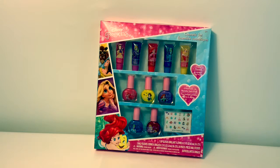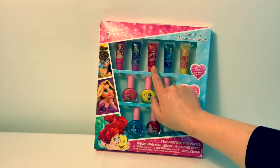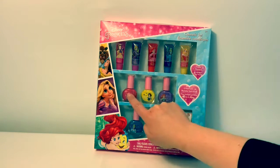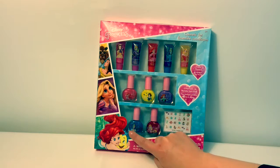Let's count them in Spanish. Uno, dos, tres, cuatro, cinco, seis, siete, ocho, nueve, diez.